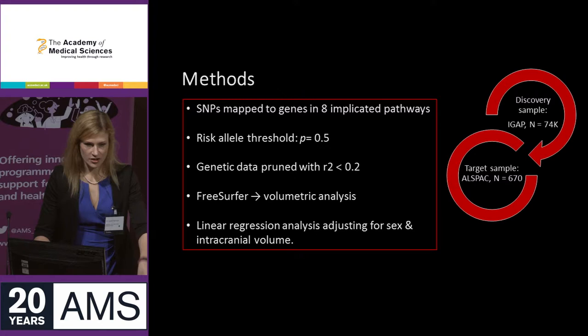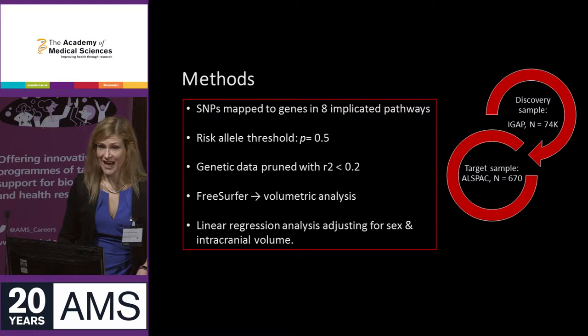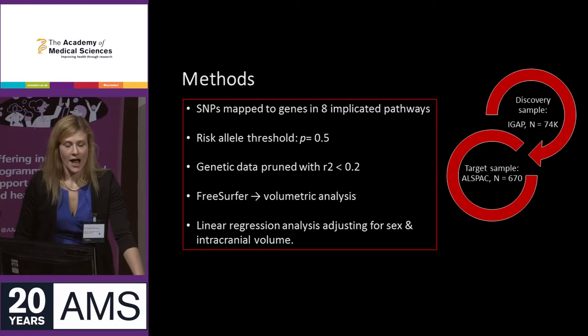In order to do the polygenic score analysis, you need two entirely independent data sets. I used data from the International Genomics of Alzheimer's Project, or IGAP, and the target sample was the young adults scanned as part of the Avon Longitudinal Study of Parents and Children, or ALSPAC study.